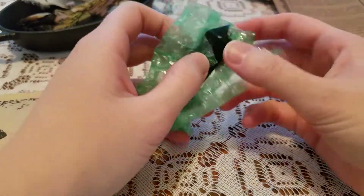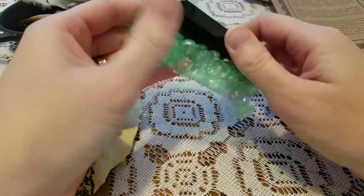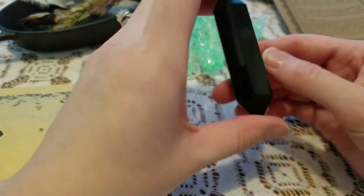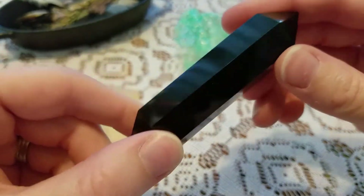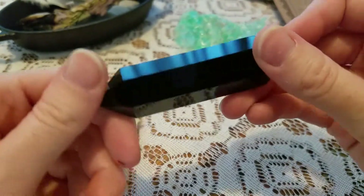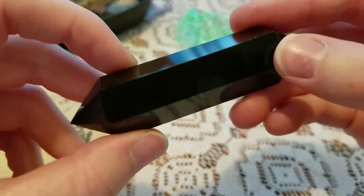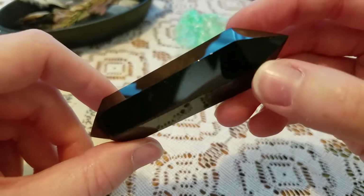I'm going to grab a knife. Okay, so I got it open here. It looks like it is an Obsidian Wand — nice and black. Last month I got a Fluorite Wand that was really cool. This one's really neat too.